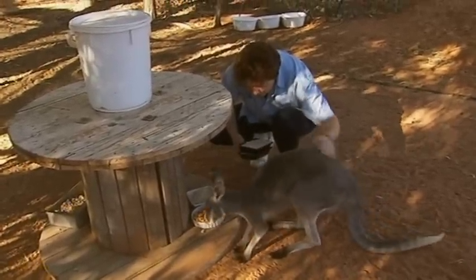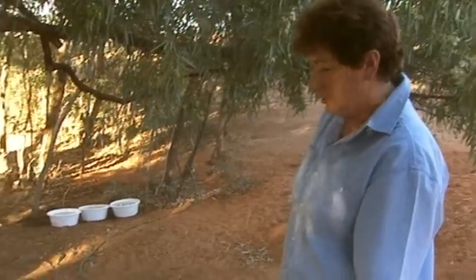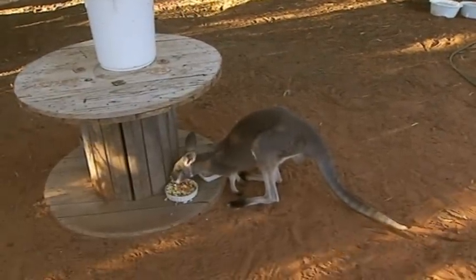Every roo is a definite individual. Each has a different face and different markings. This is Sweet Pea and we got her almost two years ago. She was a little pink baby we got out of a mom's pouch on the road that had been killed.